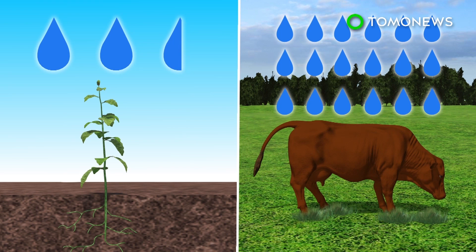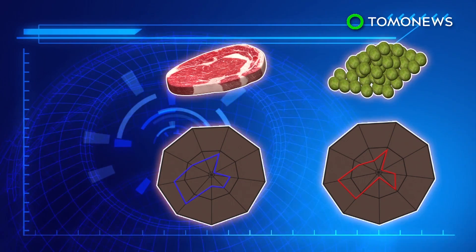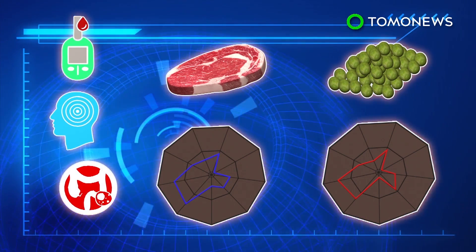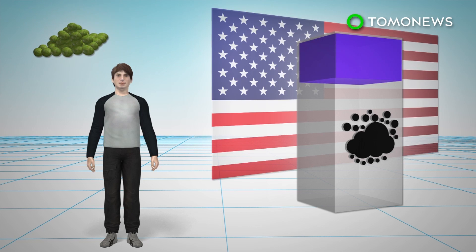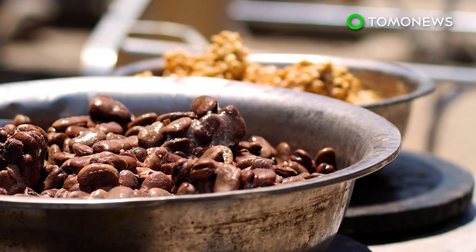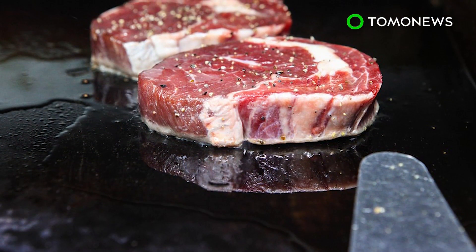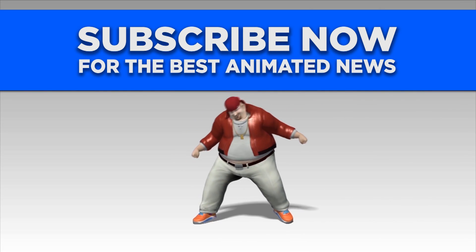It is also much more water efficient to grow pulses than to raise cattle. Beans also provide similar nutrients to the human body as beef, without the increased risk of developing type 2 diabetes, stroke, and colorectal cancer. Research shows changing the population's diet from beef to beans could help the U.S. meet its emissions target by 2020. Another study published in April recommended substituting meat with crickets and mealworms in order to reduce greenhouse gas emissions. Would you give up your juicy steaks for beans and worms? Have a great day.